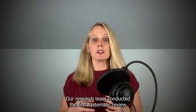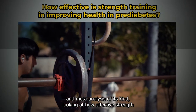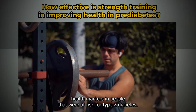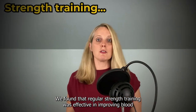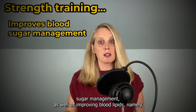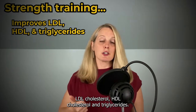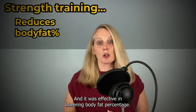Our research team conducted the first systematic review and meta-analysis of its kind, looking at how effective strength training programs are at improving health markers in people at risk for type 2 diabetes. We found that regular strength training was effective in improving blood sugar management, as well as improving blood lipids — namely LDL cholesterol, HDL cholesterol, and triglycerides — and it was effective in lowering body fat percentage.